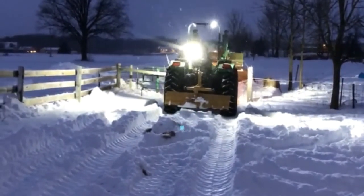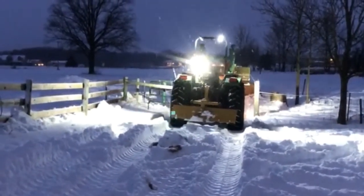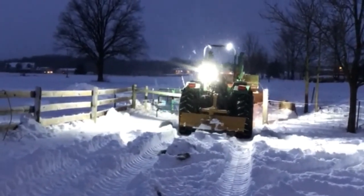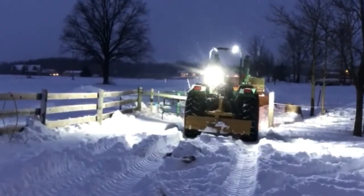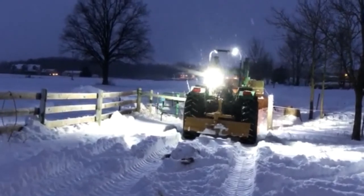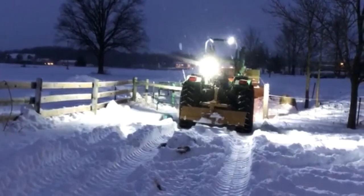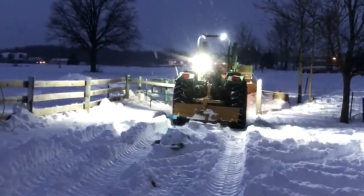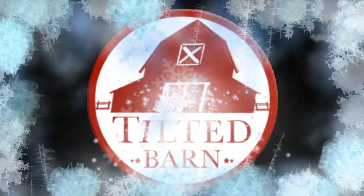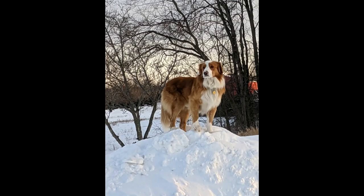We are literally plowing snow in the fields so that we have a path to get the cattle hay and water. We've been out here for a couple of hours already trying to sort cattle and be able to get where we need to go. It's been a rough day for Tilted Barn Family Farm.